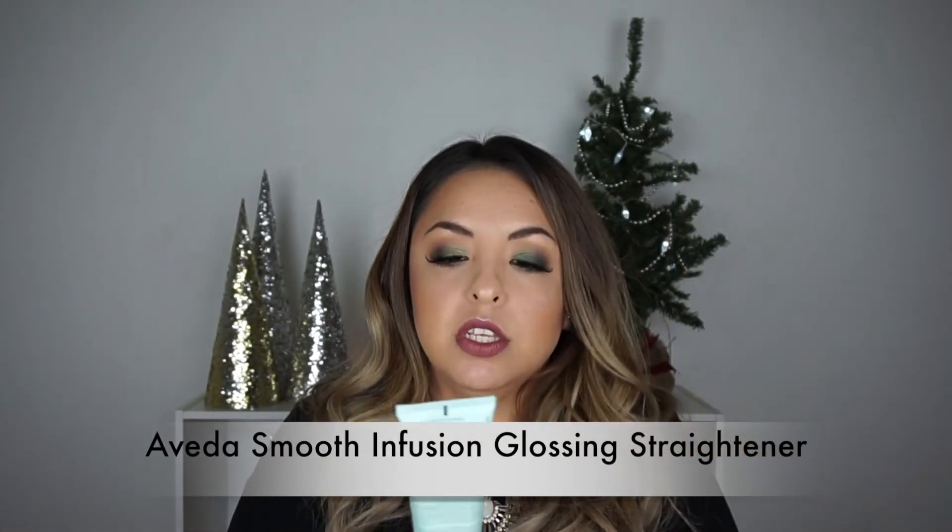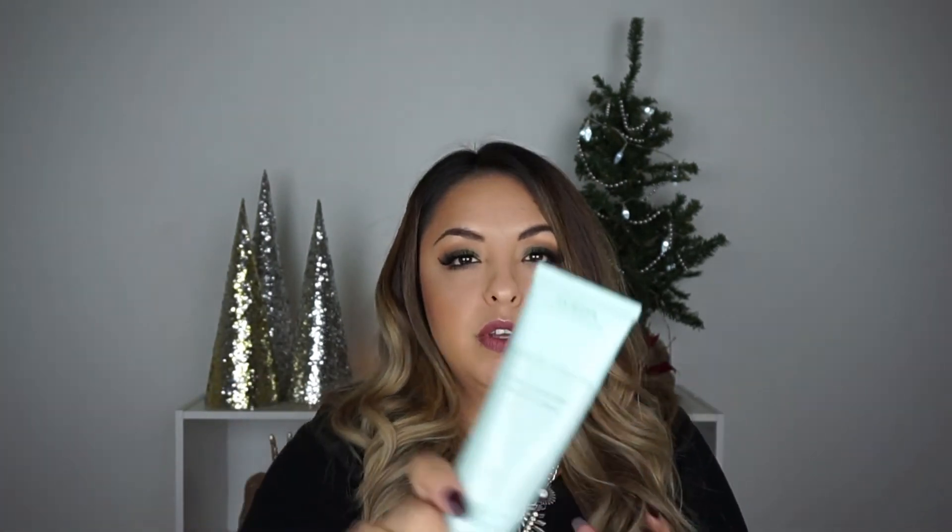The last product is a hair care item — the Aveda Smooth Infusion Glossing Straightener. It's a thick gel-consistency polish for when you straighten your hair. I use a very small amount on my palms when my hair is wet, run it through, then blow dry. It dramatically reduces frizz and flyaways. Along with my face being dry, my hair has been feeling dry too, and this gives my hair a polished, glossy look without looking oily or shiny — just really healthy. It also helps protect against breakage during straightening.